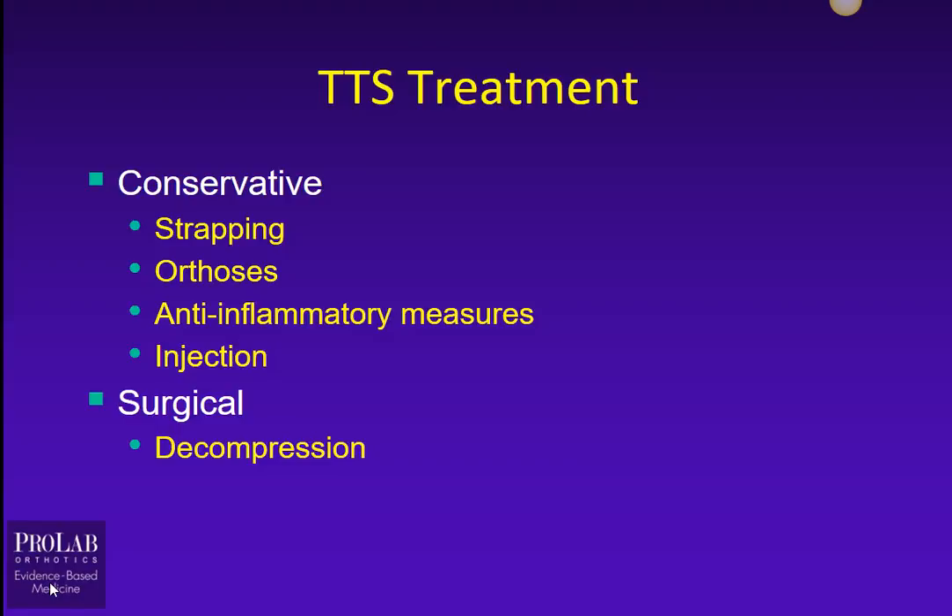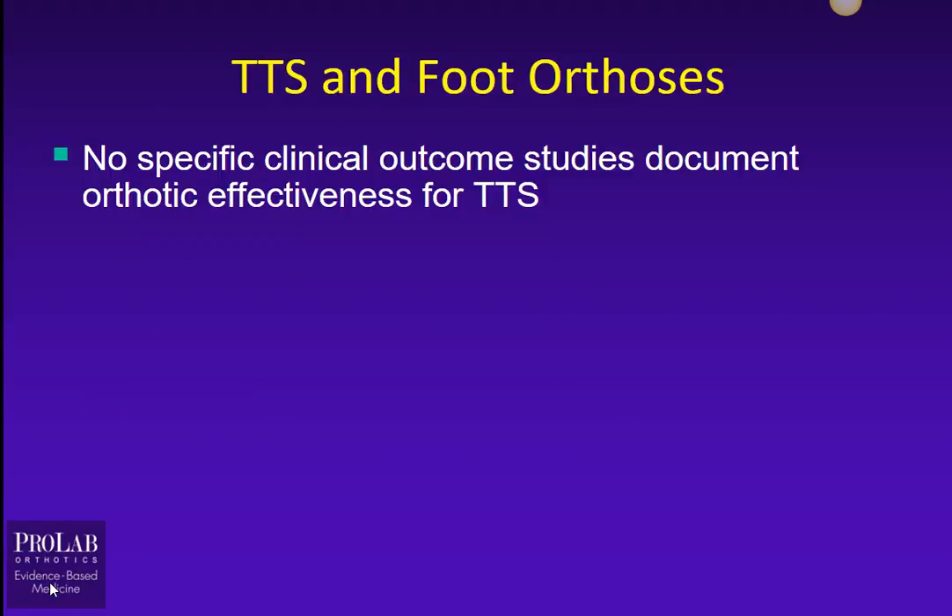Treatment is going to range from conservative treatments such as strapping, orthoses, NSAIDs, and injection therapy, through surgical decompression. So we're going to start looking at how orthotic therapy might affect Tarsal Tunnel Syndrome.